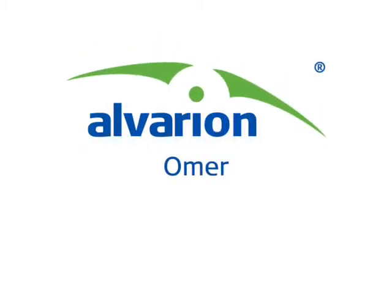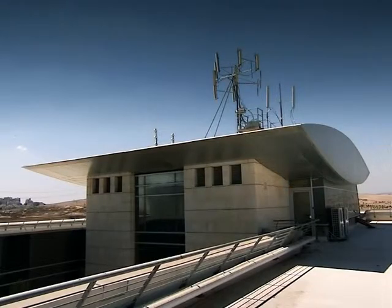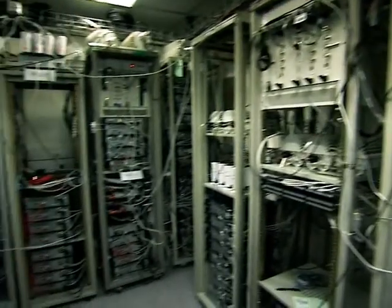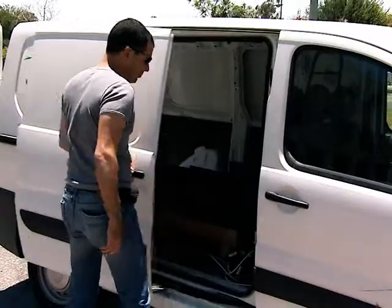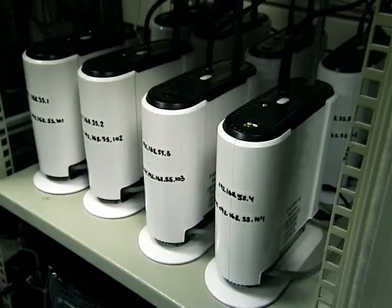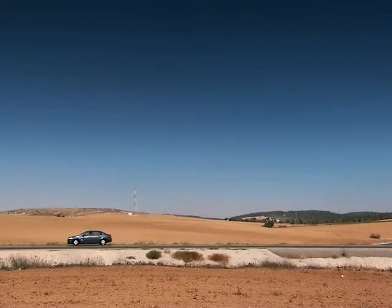Welcome to Omer, Alverian's mobile WiMAX technology evaluation site, where Alverian runs its most advanced mobile WiMAX network under real field conditions. At Omer, we have more than 50 engineers testing our end-to-end mobile WiMAX solution on real customers' network configurations. We perform thousands of test cases for small and large setups, indoor and outdoor, all of which are fully scalable and emulate real environment scenarios.